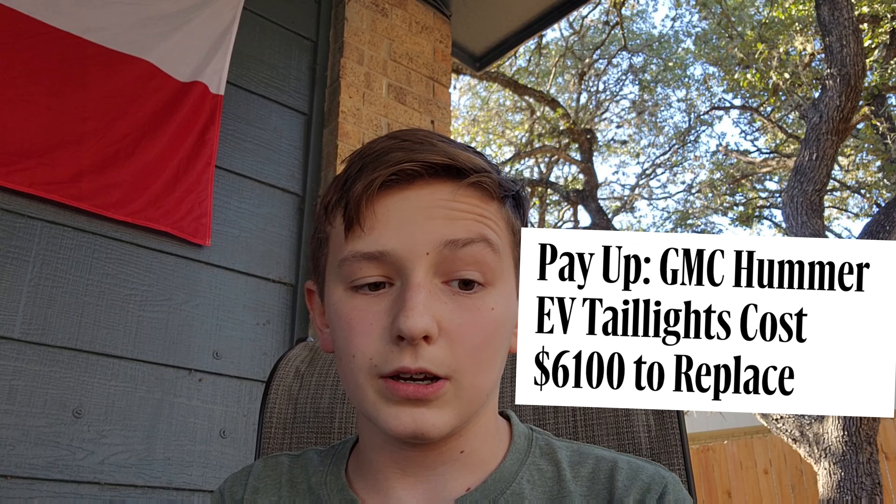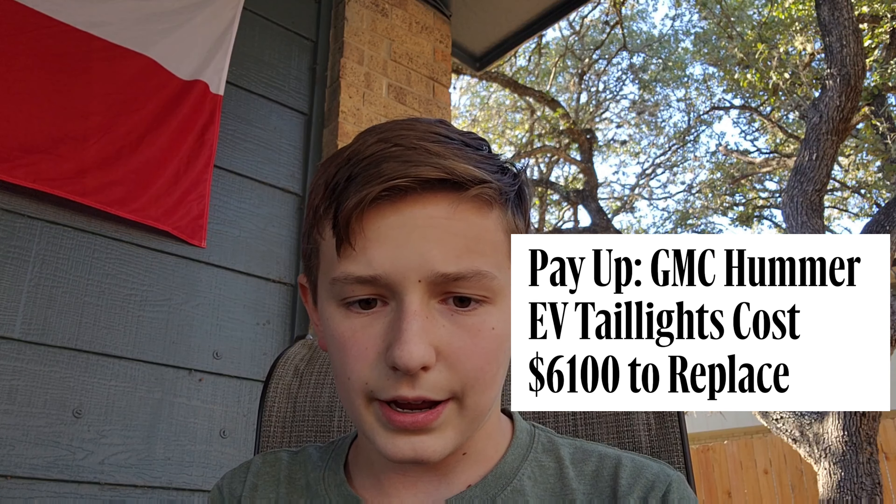First, we're going to talk about the headlights and taillights on the Hummer EV. The headlights and taillights are very expensive and high quality, and whenever something goes out, a light bulb blows out, or the headlight completely breaks, it costs a lot to fix. You're going to see a main pattern in the Hummer's maintenance activity — Hummers cost a ton to fix and keep up with on maintenance.